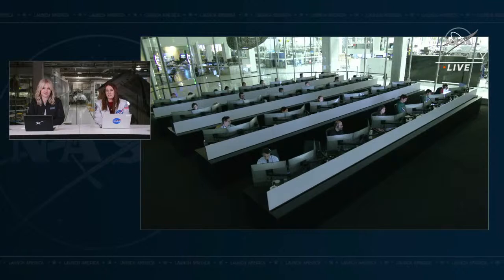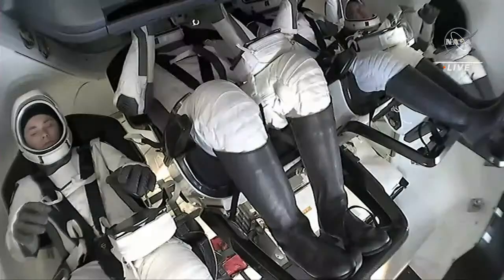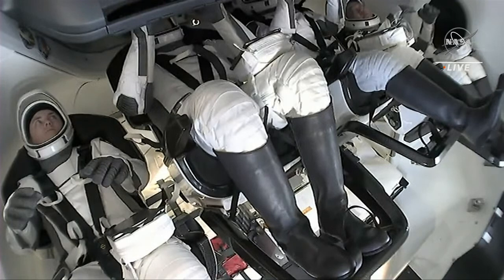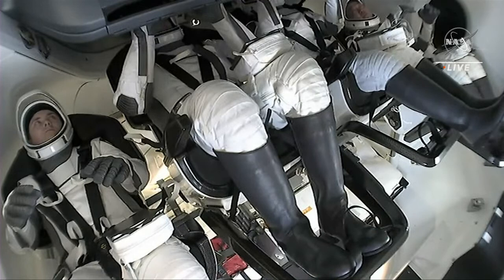We are actually under an hour now until our anticipated splashdown time, so things are happening pretty fast. This is an autonomous flight, as we've seen with Dragon in the past, and our four crew members are riding comfortably. Their visors are still up. Once we get closer to that deorbit burn, we anticipate hearing a call from the core to the crew to go ahead and lower their visors as a precautionary measure ahead of that major burn.